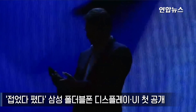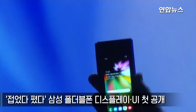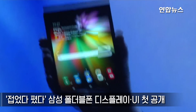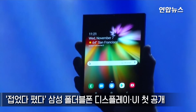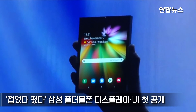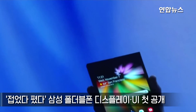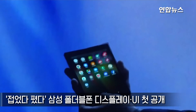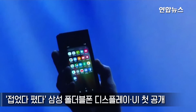It's finally here. When it's open, it's a tablet offering a big screen experience. It's gorgeous. When closed, it's a phone that fits neatly inside your pocket.